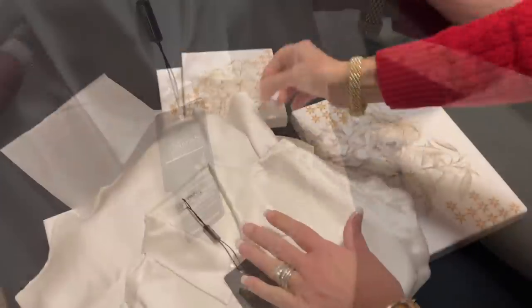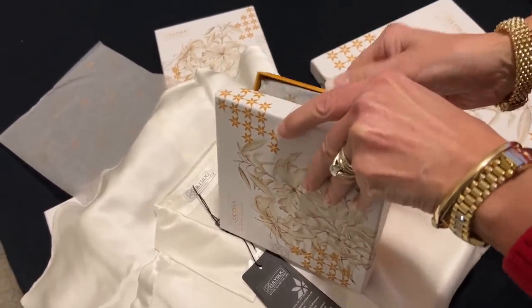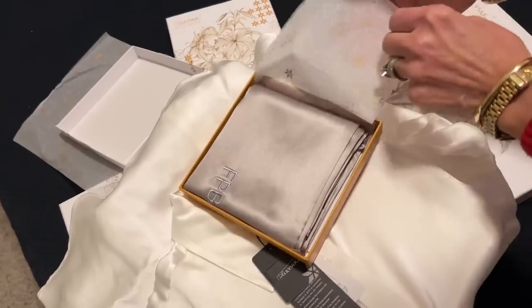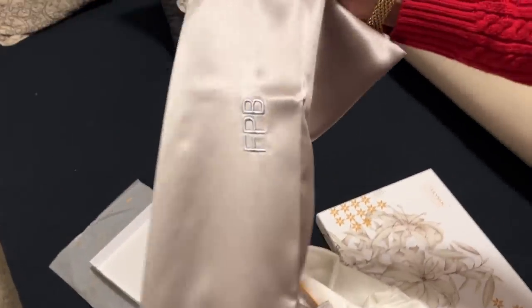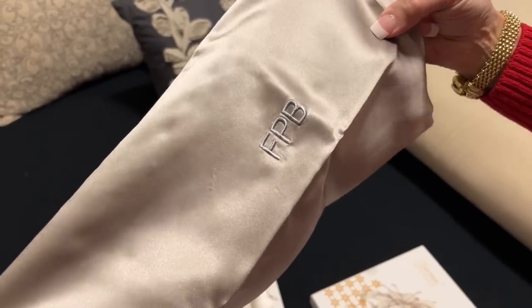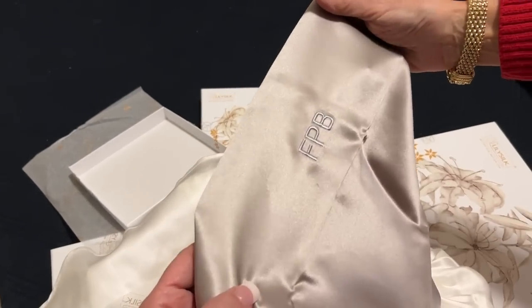This is how these gorgeous pillowcases come. I got this monogrammed — look at this: FPB, 50 Plus Beauty. Isn't that cool? I would have had my initials, but I'm Beth Snyder, so my initials would have been BS. I didn't think that'd be too great. Isn't that absolutely gorgeous and classy? I am so excited to sleep on that.